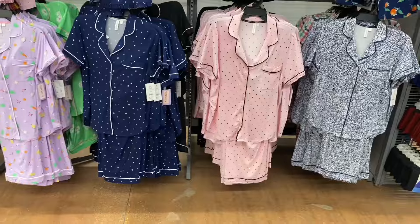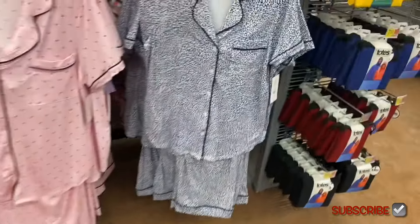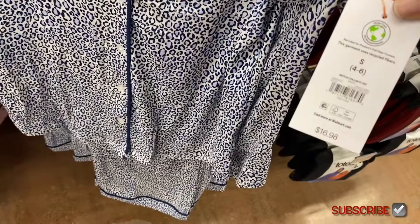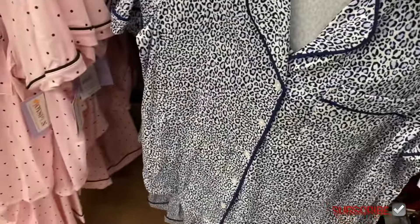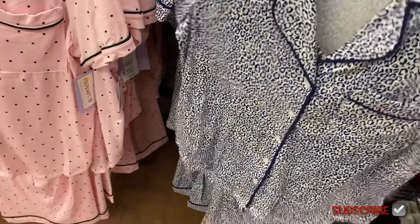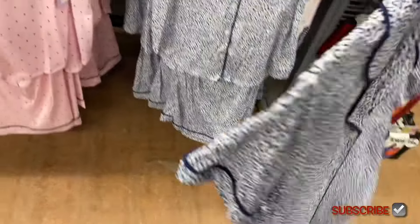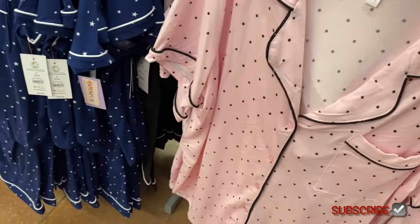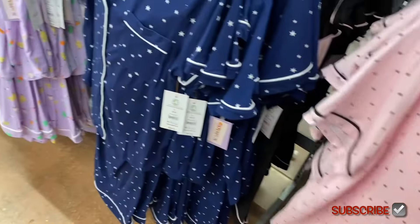I've shown these before but they do have a new one here on the right — it's a leopard print notch collar PJ set. I don't know if these are online, but if I can find it I'll tag it — just look in the description box. I like the blue — they usually do beige or pink for leopard print. They also have this polka dot one. A lot of the ones online sell out quickly.